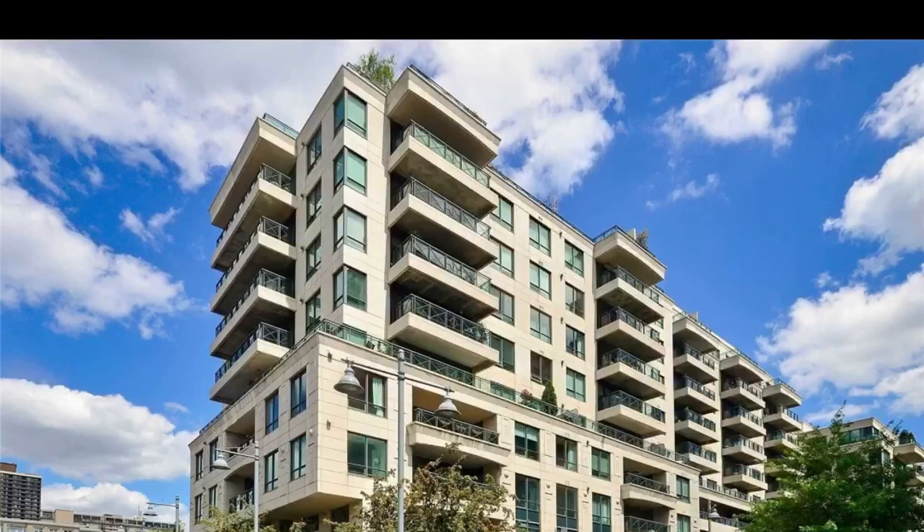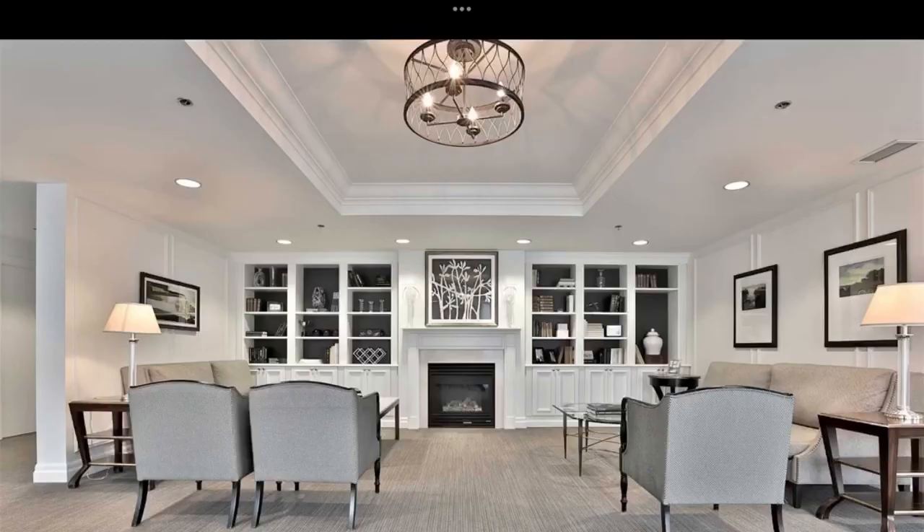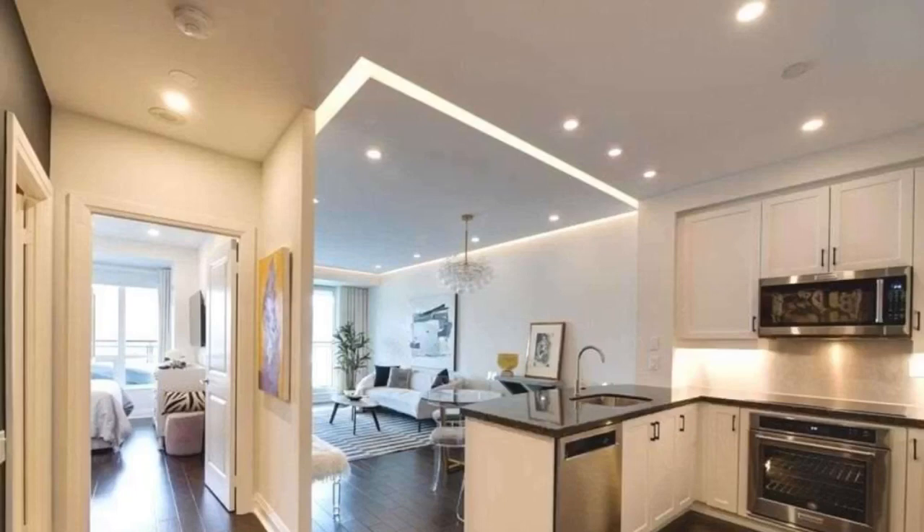The man at torontodowntowncondos.com introducing the Thornwood One Condos, 20 Scrivener Square — fabled and fabulous, young and Summerhill condos. 9 to 11 foot smooth ceilings, recessed lighting, crown molding, walk-out to Rosedale Valley, and a private elevator to parking.